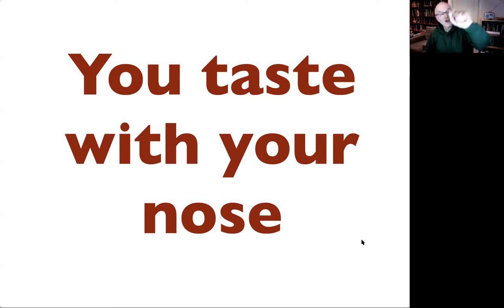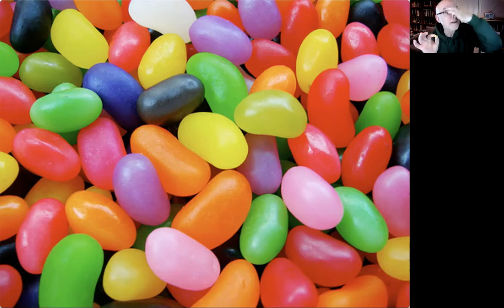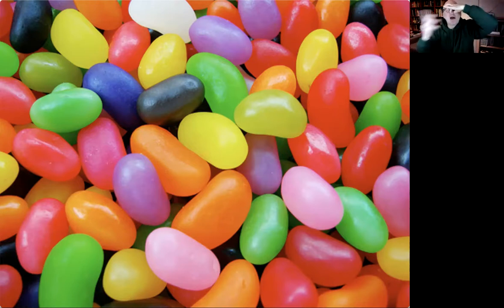This is where your sweets come in handy. I've got my skittle. What I want you to do is hold your nose and then eat the sweet with your nose still held, chew for a while, and see whether you can tell what taste it is. Then only when I tell you, take your fingers off your nose. Ready — hold your nose, put the sweet in your mouth, chew. You'll probably find it tastes vaguely sweet — maybe not even that. Now take your fingers off.